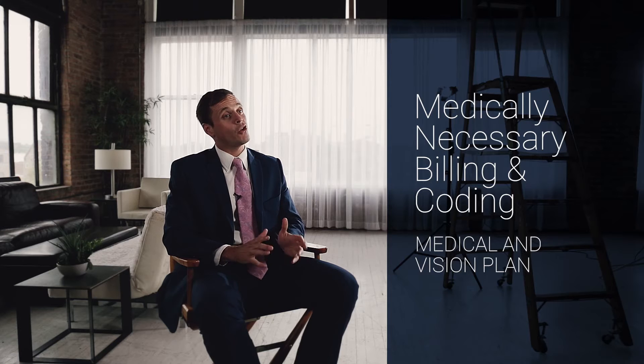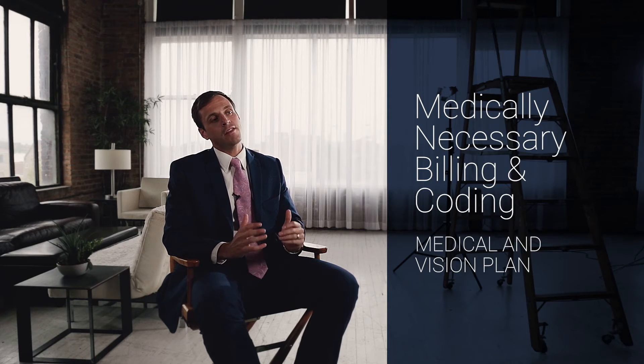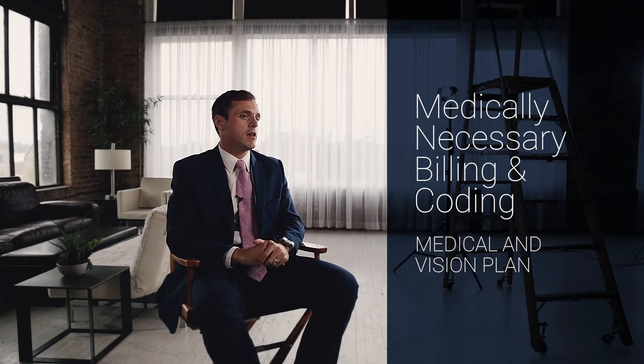The last group has both a medical and a vision plan — and these are the bulk of the patients I see. Usually in this case the vision plan comes first in terms of whom you bill. So if a patient has vision plan A and medical plan B, you're going to bill vision plan A first, going through the defined process of filling out the form, sending it in, and waiting for approval.